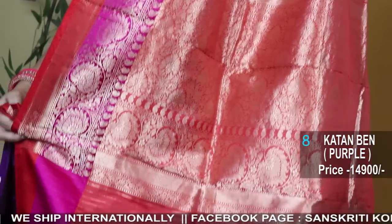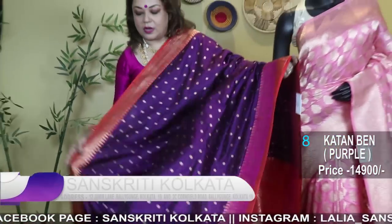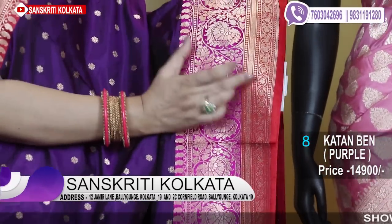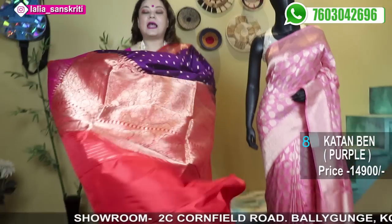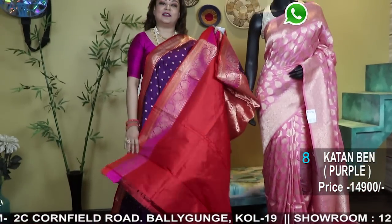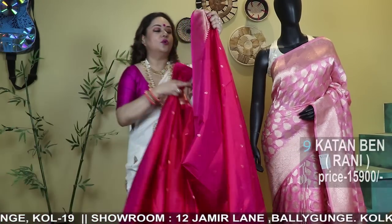Dark purple with a contrast beautiful border and blouse piece. It's a rani and red two-tone, two-color border — the border comes in rani as well as red, so it's a double-color border. The body has small gold traditional bhutas throughout the saree, and a red blouse piece with a contrast rani border. This is really an art — so gorgeous, so unique.